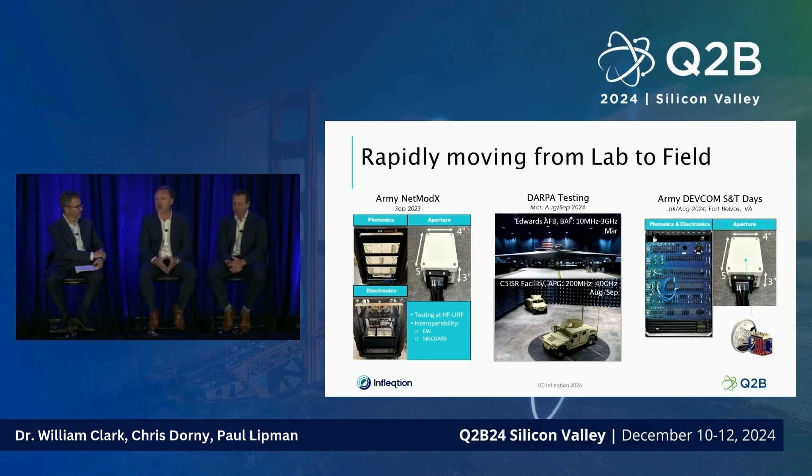We're taking this out of the lab, building early prototype systems, and going through the product life cycle process. Over the last year and a half we've taken early versions to various field events. MOD-X in 2023 was our first — it was put through the ringer by Army DEVCOM, testing field performance and demonstrating integration with an EW system and a tactical radio. In 2024, we've been to the Air Force Research Lab's large anechoic facility for fine-grain testing, and more recently to APG in August and September to extend the frequency range tested.